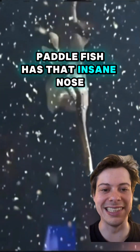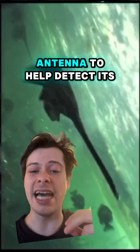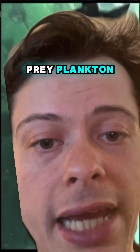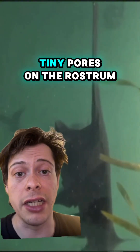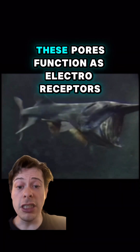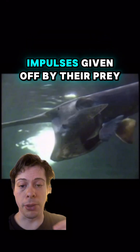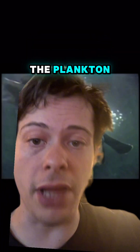Did you know why the paddlefish has that insane nose? That nose is something called a rostrum and it functions as an antenna to help detect its prey, plankton. They also have thousands of tiny pores on the rostrum and the top of their head and gill covers. These pores function as electroreceptors to detect the slight electrical impulses given off by their prey, the plankton.